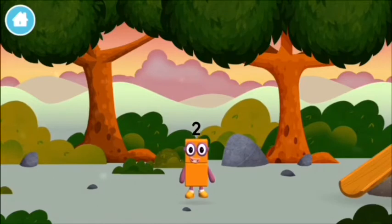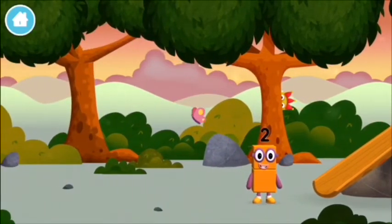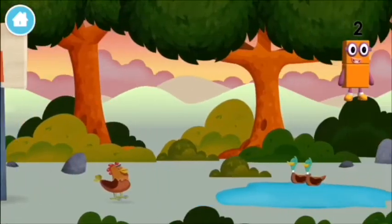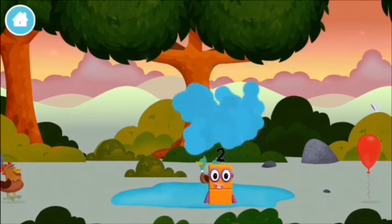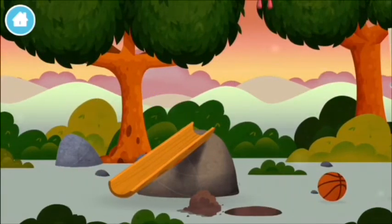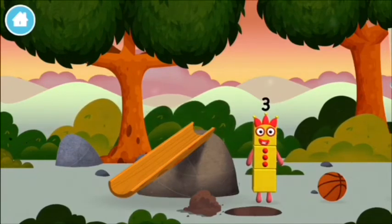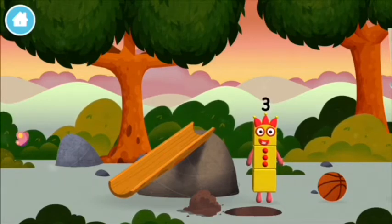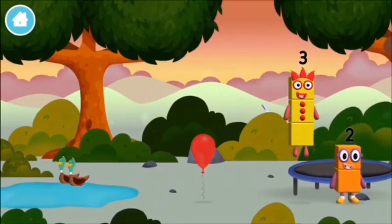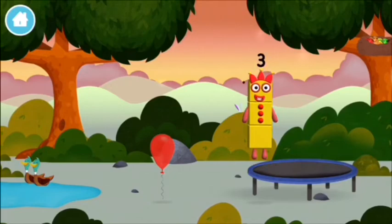You've found a number block. Which number block is this? Me, me, me! I am three! Look at me! I am one, two, three! Three blocks!